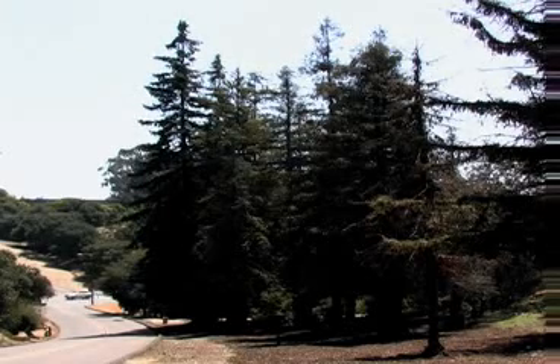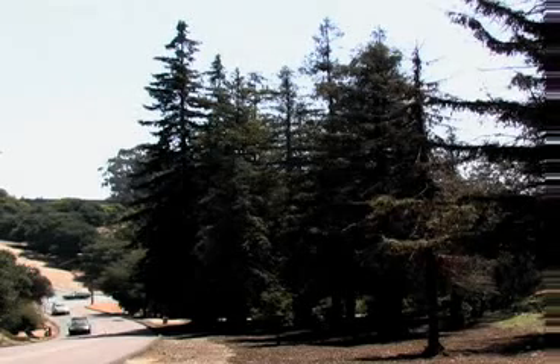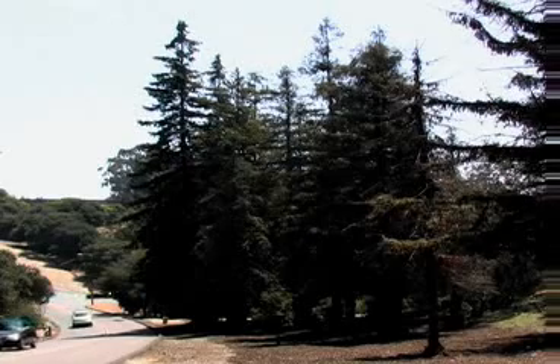They live over 2,000 years, which is a long time for any tree — 2,000 years old or more, some of the coast redwoods.